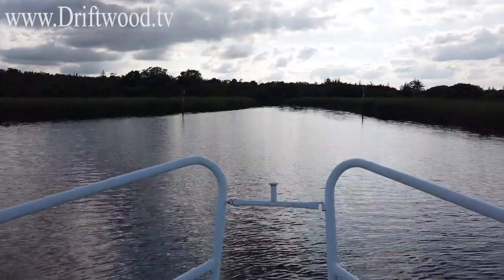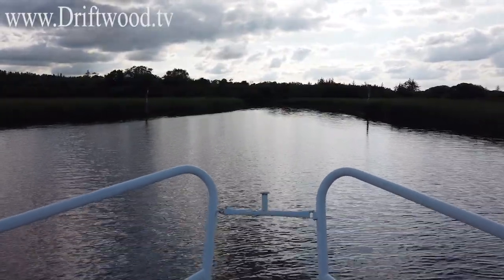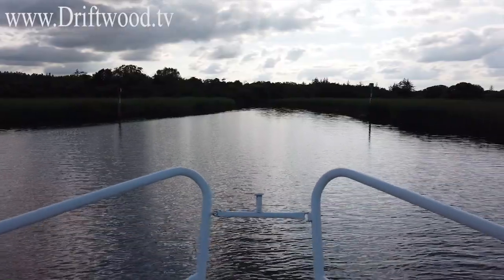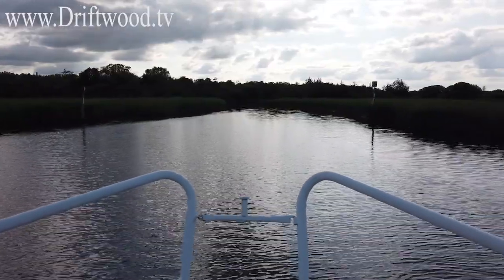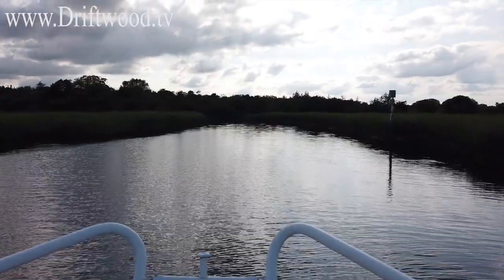We're coming to the bottom of Scarriff Bay now, heading down into a little river shortly. It's clouded over a small bit but there's more clear sky coming. We're at the most western end of Scarriff Bay on Loch Derg and we're heading into the Scarriff River.